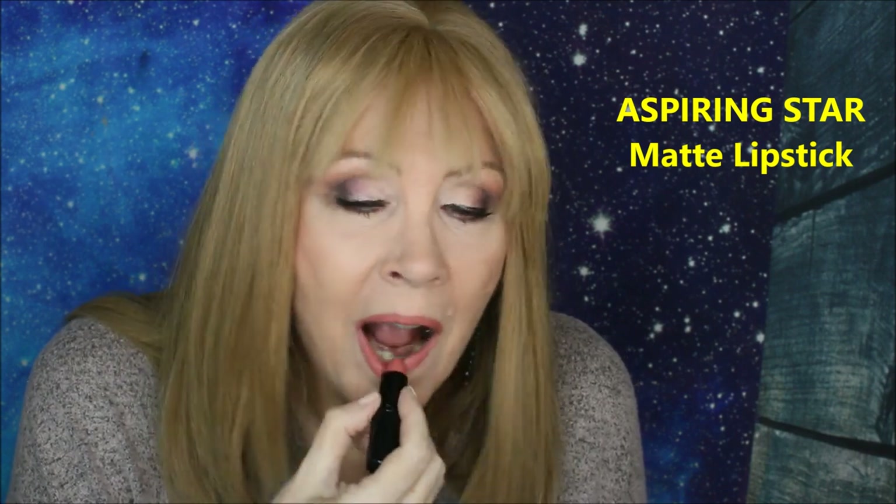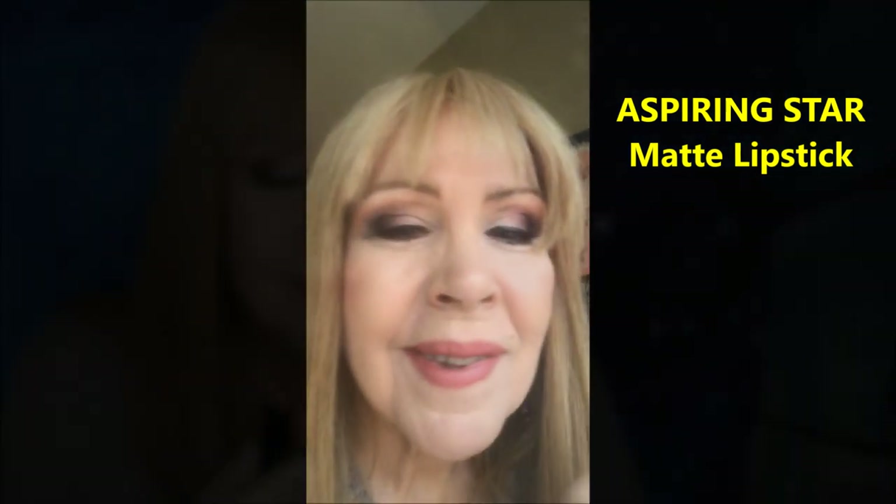This is from the Winter Collection: the Matte Lipstick in Aspiring Star. And here is the lipstick Aspiring Star in natural lighting.